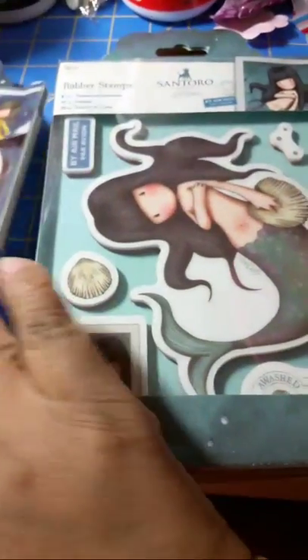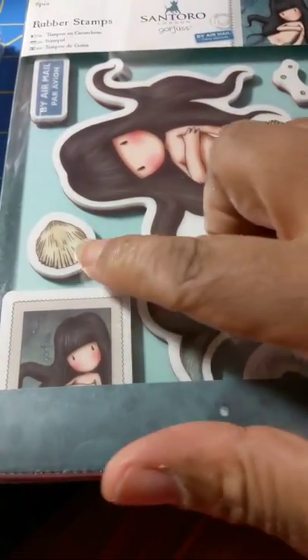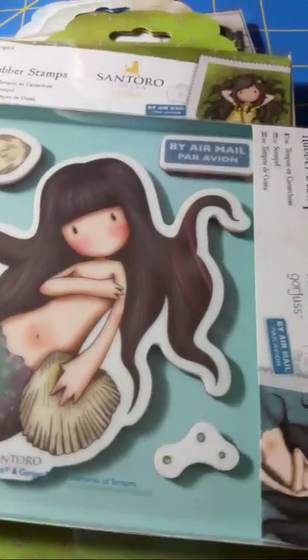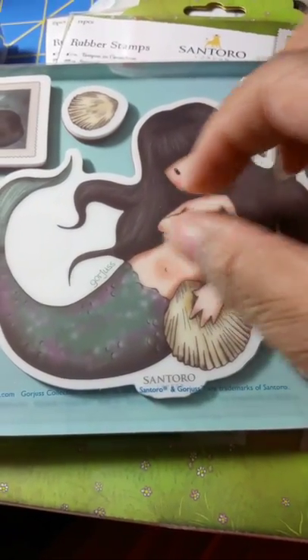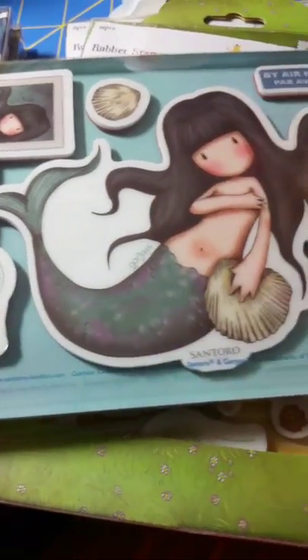Then there's this one — too precious. She also has a little portrait stamp, a seashell, and again the airmail stamp. I have a ton of those airmail stamps. She is too precious, covering herself up. I think they should have just done seashells there. She also has a little stamp down here. Maybe they thought you were going to make postcards with these.